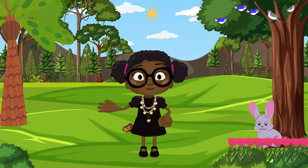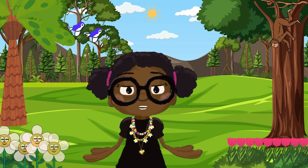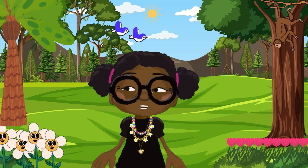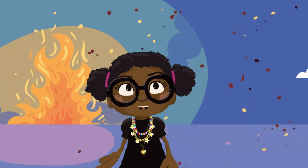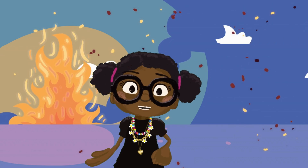Air is all around us. We need it to breathe. Plants, animals and even people need clean air to live and grow. Clean air makes us healthy. When we burn things like trash, it makes the air dirty. And that's not good for anyone.